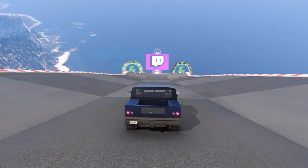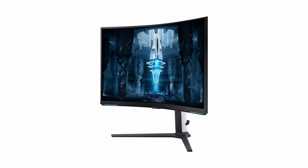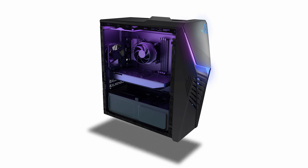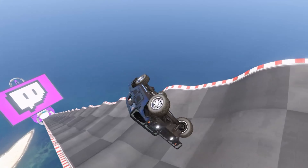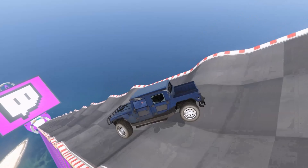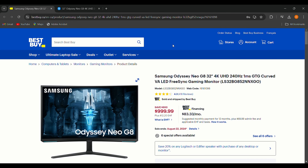Hey tech enthusiasts, welcome back to the channel! Today I'm going to dive into the hottest tech deals on the market — gaming monitors, PCs, laptops, TVs, headphones, smartwatches — whatever you can think of, I've got everything you need to know about the latest and greatest deals. Let's get started.